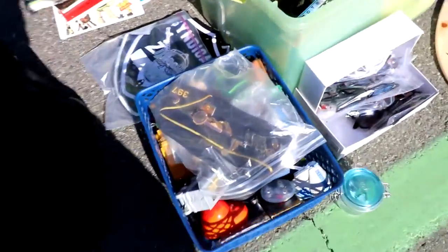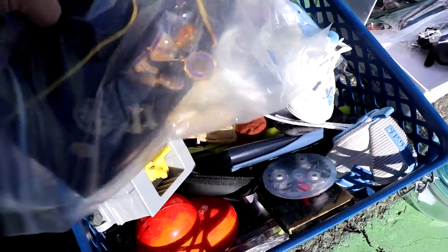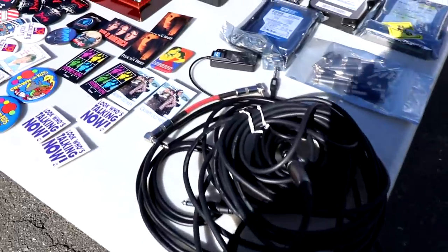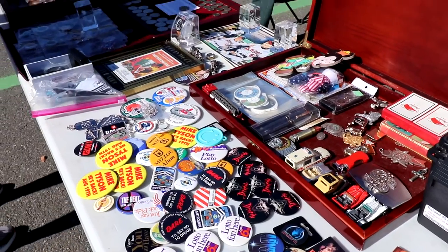I saw this VFW hat and I almost bought it — I didn't even ask the price. I'm pretty sure they wanted way too much, but it had a lot of really cool pins and stuff. That's one of the things I'm kind of regretting not asking the price on. And of course, more table stuff — some badges, pins, and buttons.